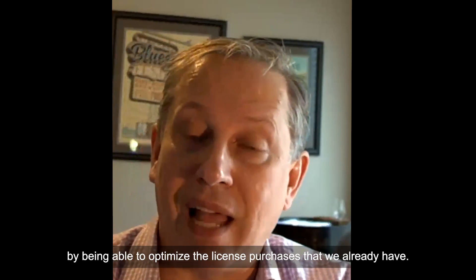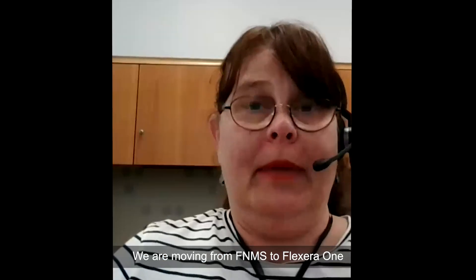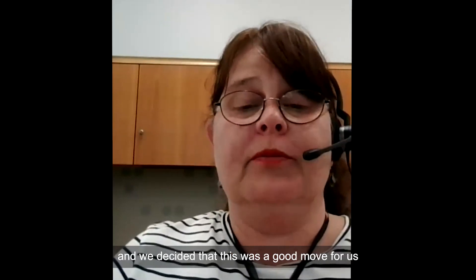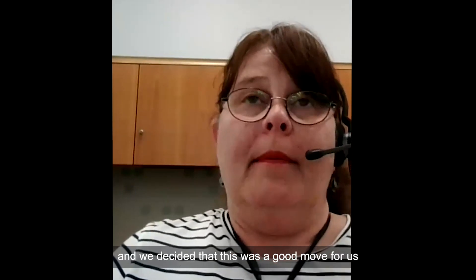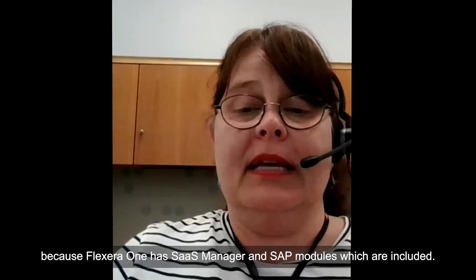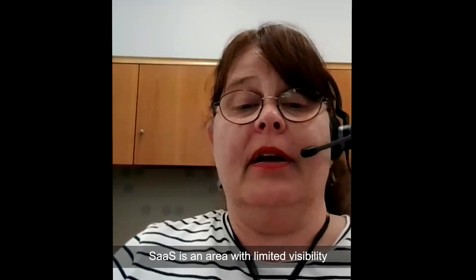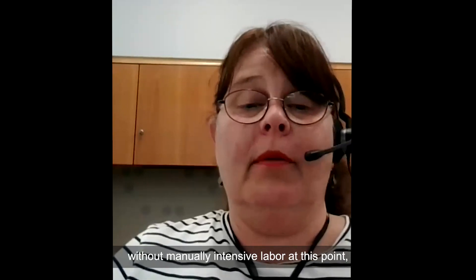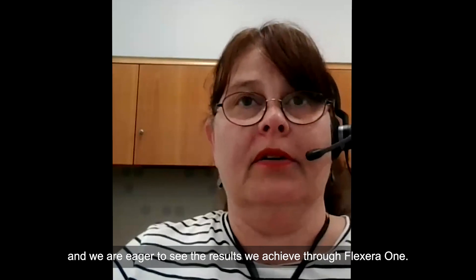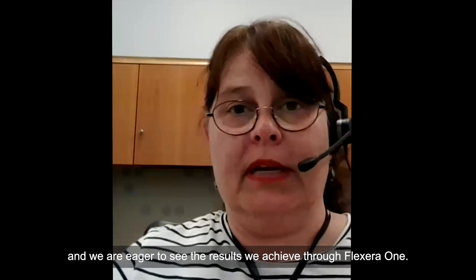By being able to optimize the license purchases that we already have. We are moving from FNMS to Flexera 1, and we decided that this was a good move for us because Flexera 1 has SaaS Manager and SAP modules, which are included. SaaS is an area with limited visibility without manually intensive labor at this point, and we are eager to see the results we achieve through Flexera 1.